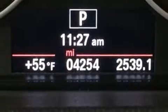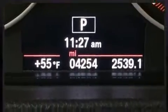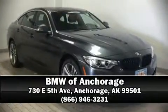A CARFAX history report indicates just one previous owner. Stop by our dealership or give us a call for more information. We'll see you soon.